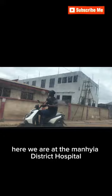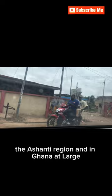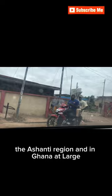Here we are at the Minshir District Hospital — it's one of the nicest hospitals we have here in the region and in Ghana at large. Now let's move to Dr. Mensa, a name of one of the common and popular places you will hear in Kumasi. Since it's a busy area, the roads and the environment are always busy.